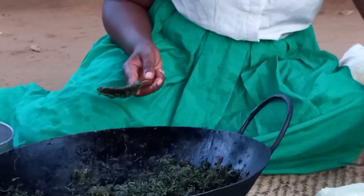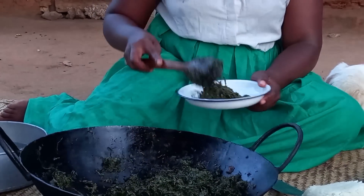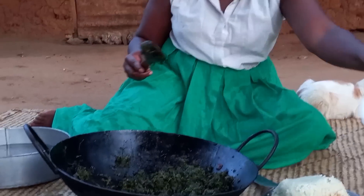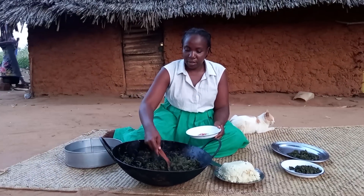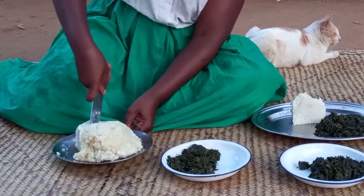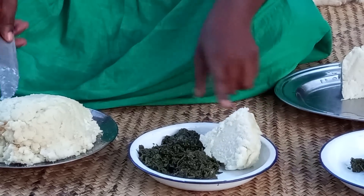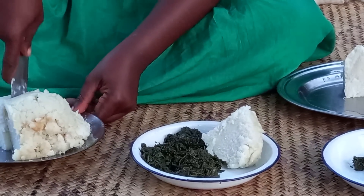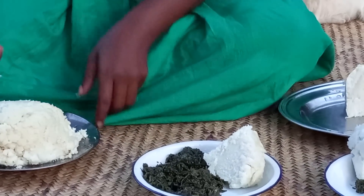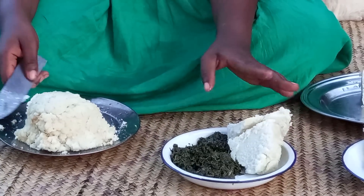Let's go ahead to serve the most delicious traditional vegetables. Here we go. The appearance is so attractive to the eyes. Let's enjoy it — you're welcome.